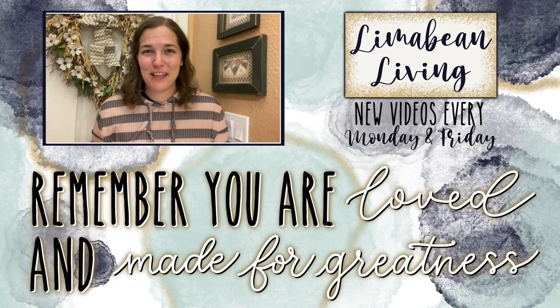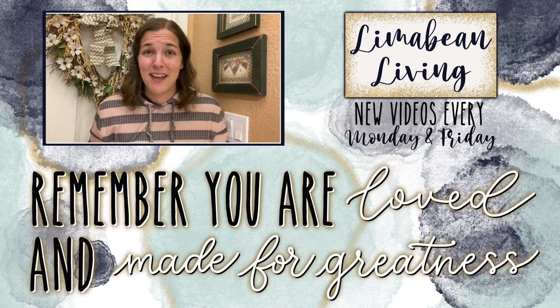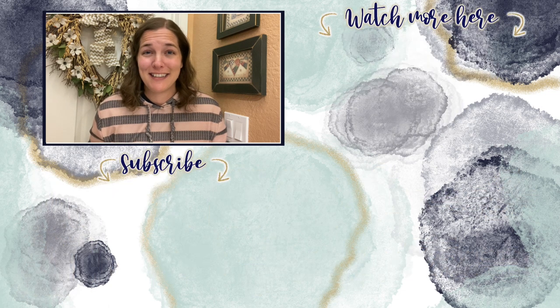You've made it to the end of the video! If you didn't know already, every Monday and Friday you can find motherhood and lifestyle content on this channel. Since us moms have to do it all, that may mean yummy recipes, easy DIYs, mom hacks, cleaning and organization, or just a combo of everything. Please know that you are loved and you are made for greatness — and I will catch you in the next one.